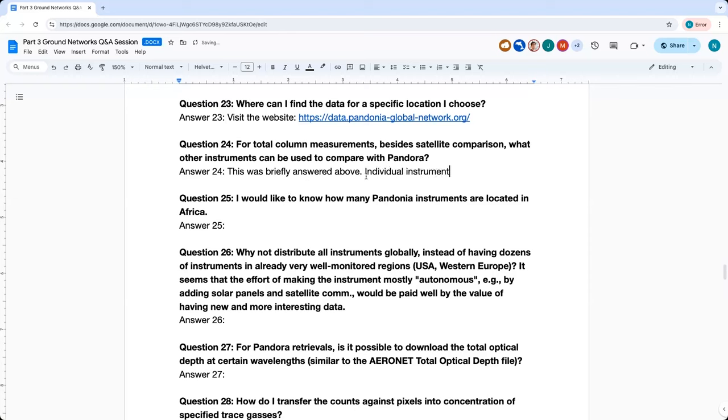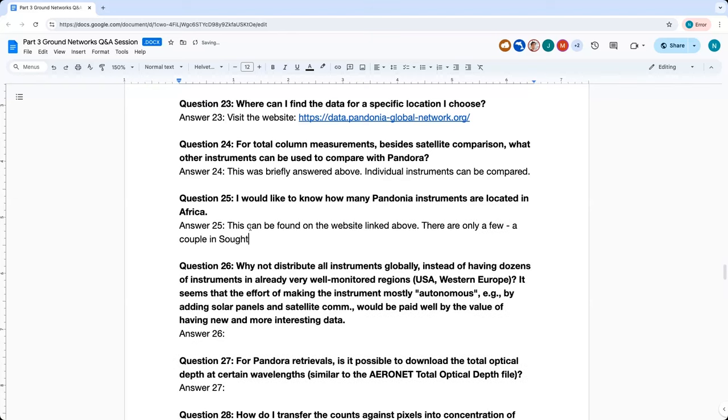Question twenty-five: How many Pandonia instruments are located in Africa? There are only a few — a couple in South Africa and one in Dakar. We hope to add two or three instruments in Africa in the next year or two through the Satellite Needs Working Group, SNWG.